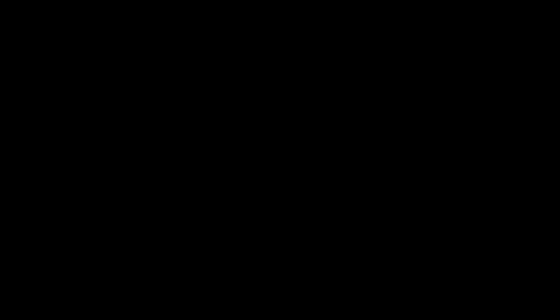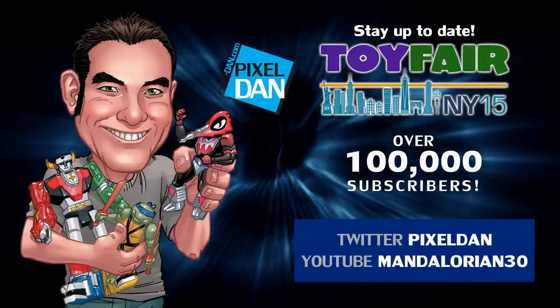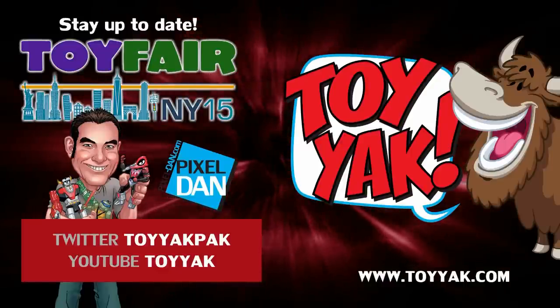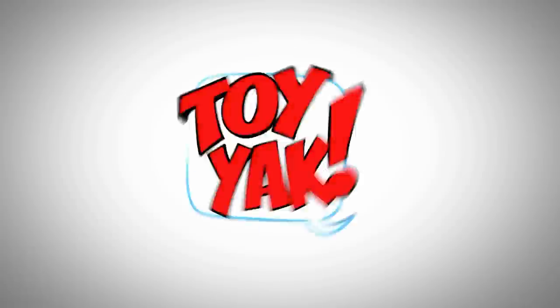A lot of great information — a lot of cool things coming from Four Horsemen. Definitely check out the Mythic Legions Kickstarter, and I'm looking forward to seeing what you guys do with the birds and Power Lords. Eric, thank you so much. There you go, guys — the latest from Four Horsemen Toy Design here at the 2015 New York Toy Fair. Stay tuned, follow at Pixel Dan on Twitter or Mandalorian30 on YouTube, and follow at ToyYak Pack on Twitter or ToyYak on YouTube. Thanks for tuning in — see you again.